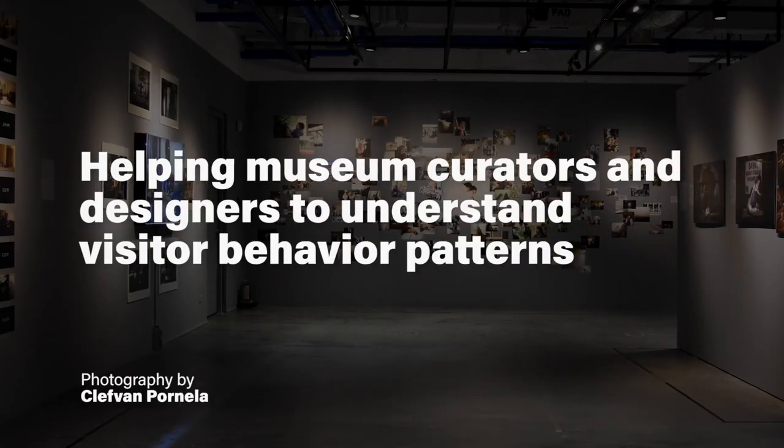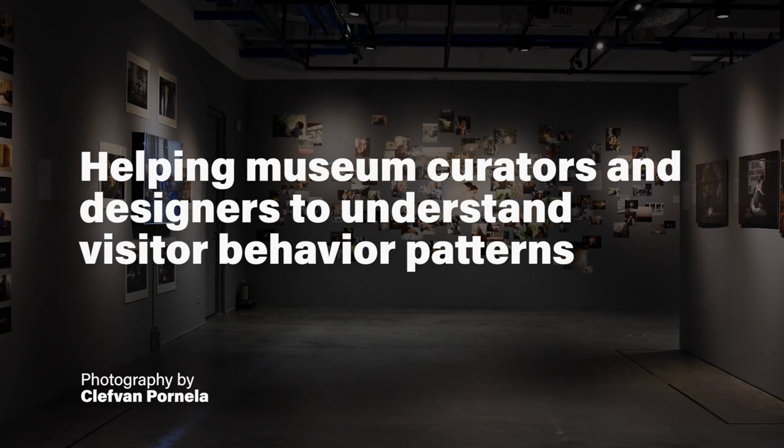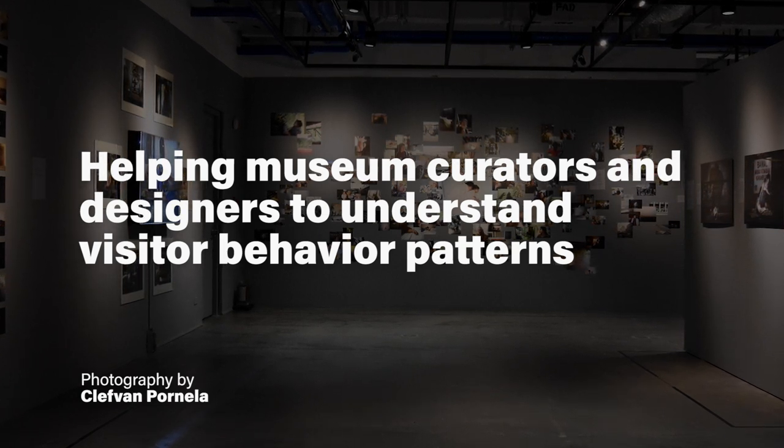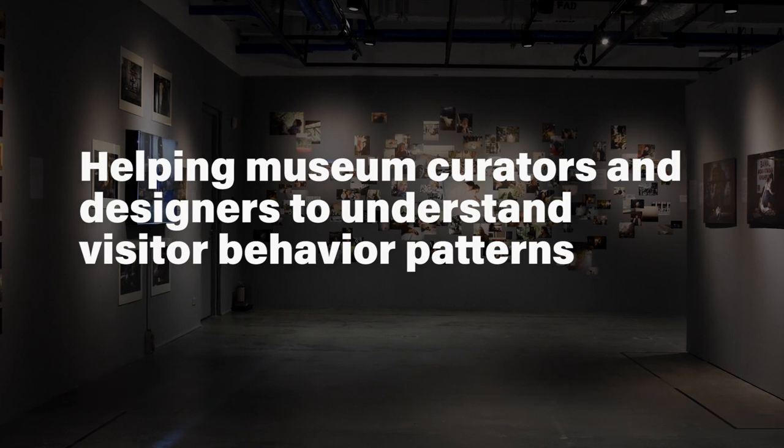One group of people this project seeks to help are the museum curators and designers. For example, we've found in our study that the location data may be processed to give an idea of an area's holding power, or the ability of an area to keep visitors over a period of time.